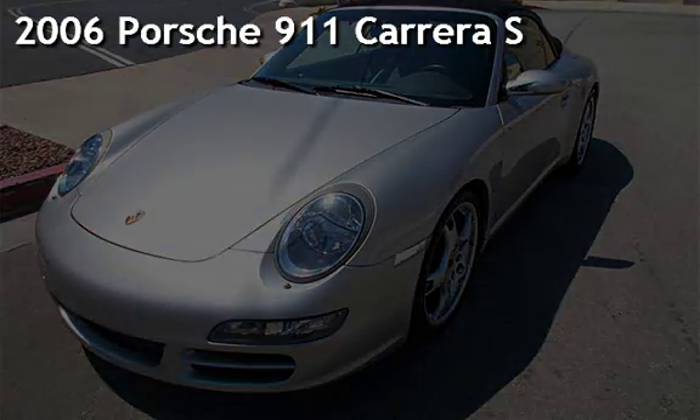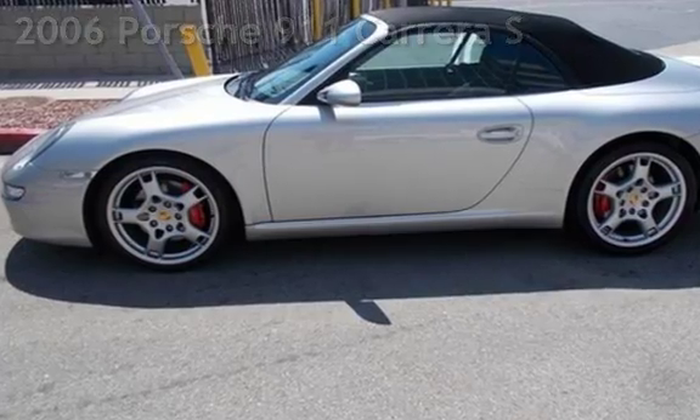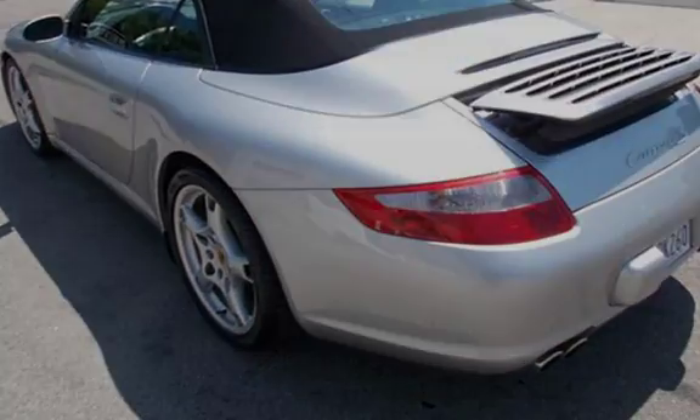Presenting a pre-owned 2006 Porsche 911 Carrera. This two-door convertible has a six-cylinder, three-liter H6 engine, with all-wheel drive, and a six-speed manual transmission.